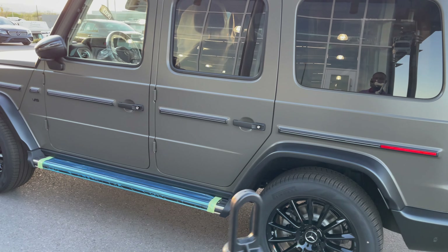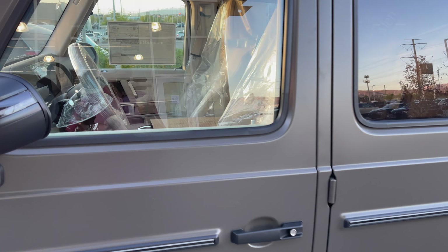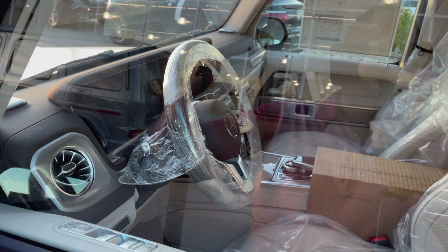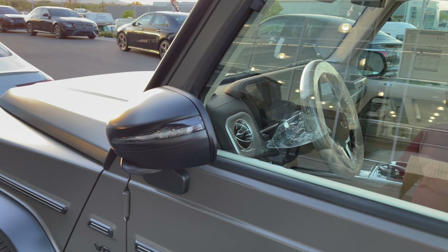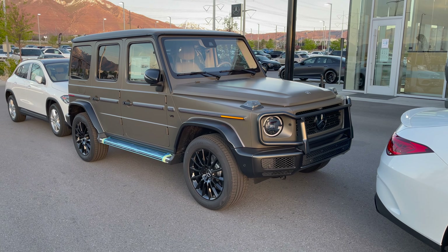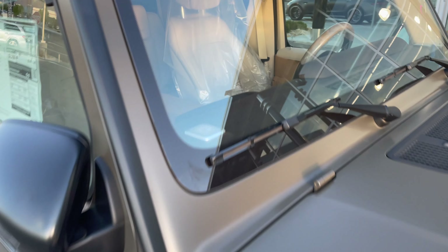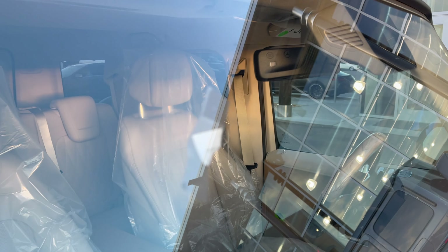All in all, a very stunning G-Wagon. This one just came off the truck — it's literally brand new. The seats are still wrapped and the car is locked. We need to check this car into inventory and we'll do a deep review of this G-Wagon some point this week, hopefully before it sells. Let's see if we can take a look at the interior — the car is still locked. I think it looks stunning.